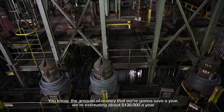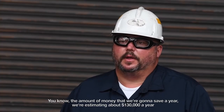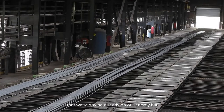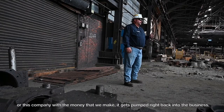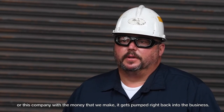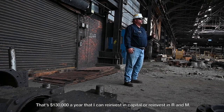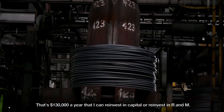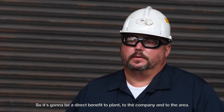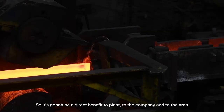We're estimating about 130 thousand dollars a year that we're saving directly on our energy bills, and one of the greatest things about this company is that the money we make gets pumped right back into the business. That's 130 thousand dollars a year that I can reinvest in capital or in repair and maintenance — a direct benefit to the plant, to the company, and to the area.